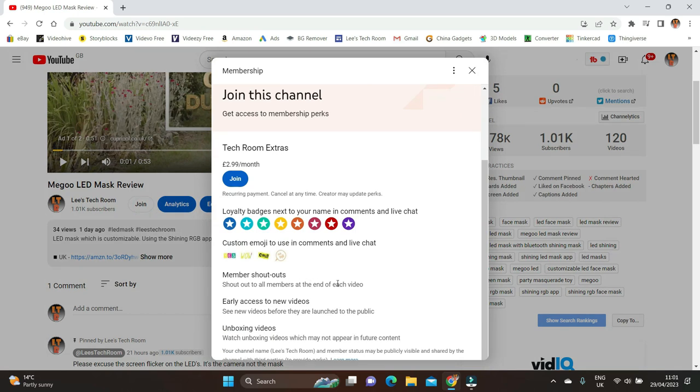Members also get a shout out on each video, early access to new videos uploaded a few hours before they go live, and probably the best perk — exclusive unboxing videos available only on the community tab, accessible only to members. I really hope you join and help me build the channel further. In the future I'll possibly be adding more tiers with more benefits, but until then enjoy this one tier for £2.99.